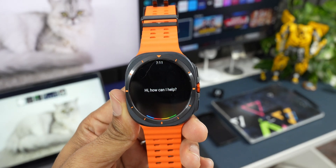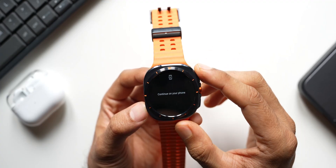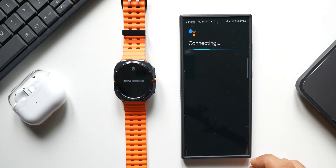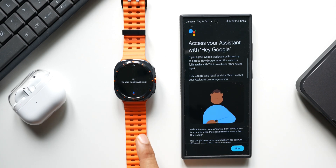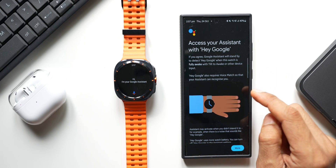The next essential app you should install on your Galaxy Watch is Google Assistant. You can directly download it from the Play Store, tap on 'Get Started,' and continue on the phone to install and make it work on the watch. You can set it up on the phone, it will connect to your watch, and you can just say 'Hey Google' to activate Google Assistant on the watch.